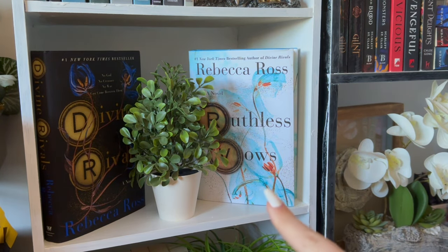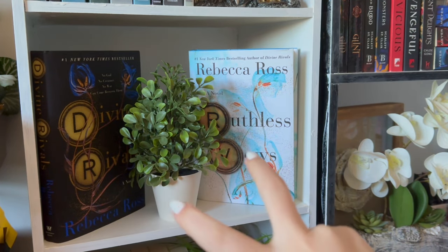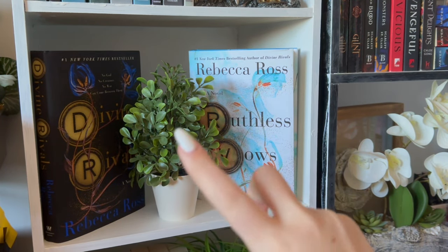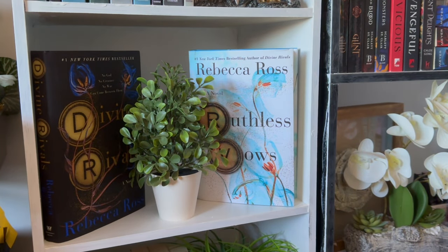Next shelf — also self-explanatory. We have Divine Rivals, Ruthless Vows, and a little plant in the middle. Have I read either? No. But I plan to — this one is on my TBR for this month.